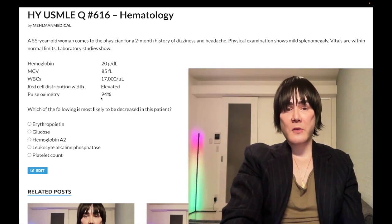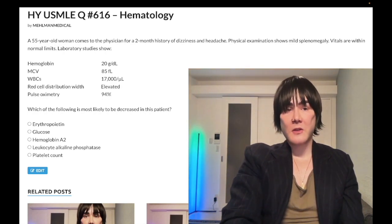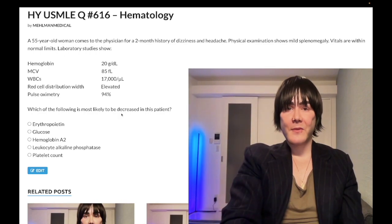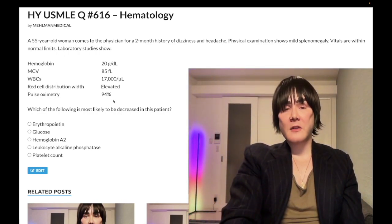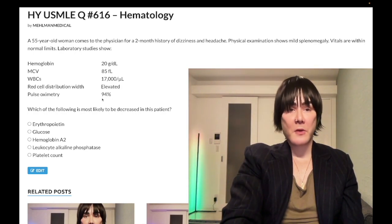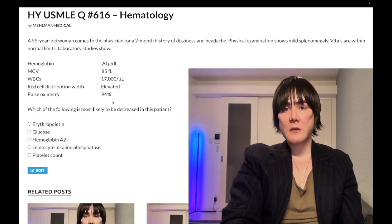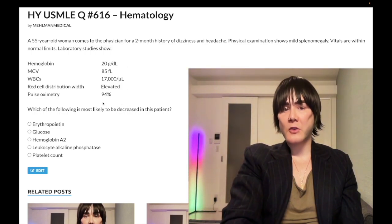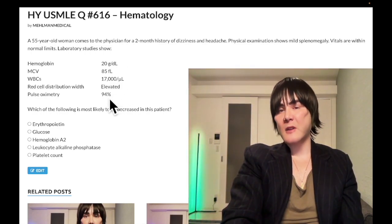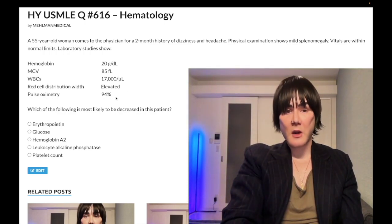Pulse oximetry of 94% in this patient is because it's harder to saturate red blood cells when you simply have more of them. This is a normal finding in polycythemia vera — 93–94% is fine. If they want secondary polycythemia due to low oxygen tension, they'll give you a value in the 80s. Don't get confused by 94% when you see it in a polycythemia vera question — there's no lung disease here.